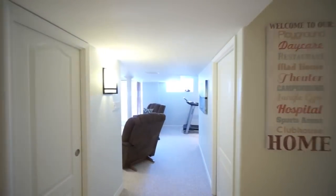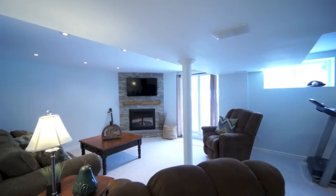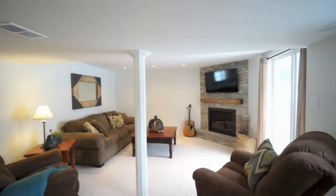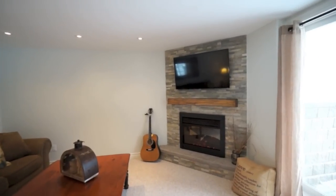Be sure to check out the massive cold area for dry and canned goods. The rec room features a gorgeously designed fireplace with wall mounted TV and surround sound capabilities.